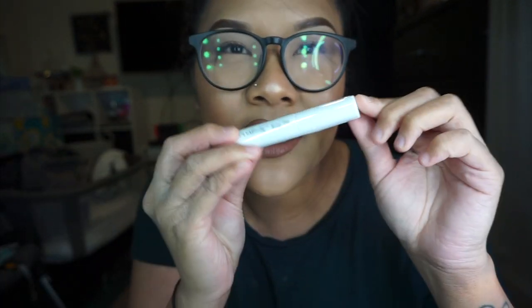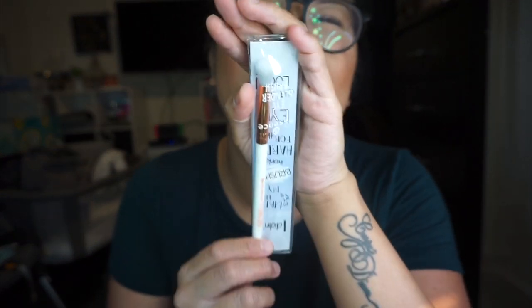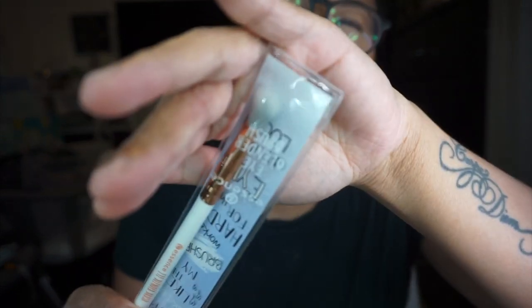I got the Ulta Beauty Brow Gel in Clear — it makes your brows set beautifully and I'm wearing it right now. This is the newer packaging; I have the old gray one at home. They were on sale so I had to grab it. I also got the Essence Eye Blender Brush — I just needed a couple more dollars on my cart so I grabbed this $1.99 brush. And the Ofra Banana Pressed Powder — small, travel-friendly, about $6, with great reviews.